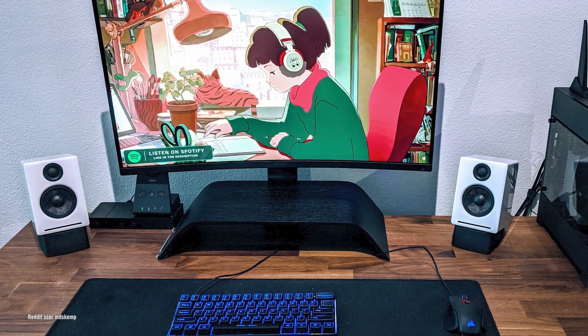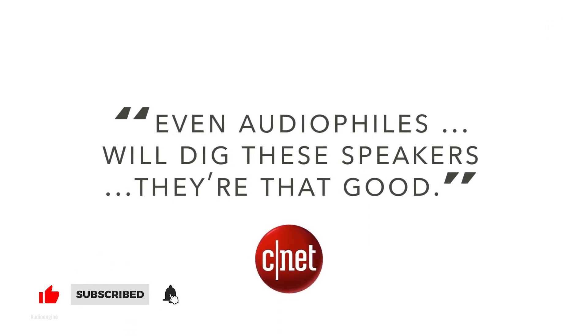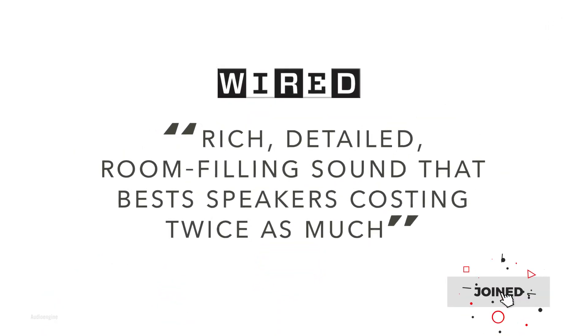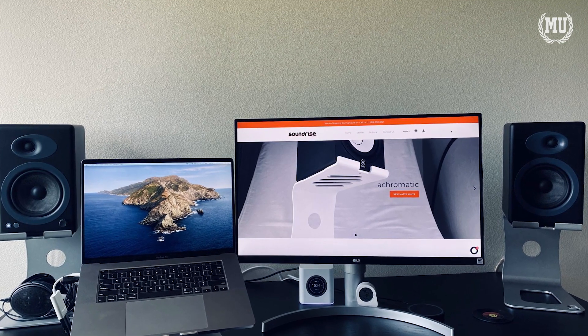Audioengine is a company that specializes in making high-quality speakers that don't break the bank. Countless reviews from influencers, everyday users, and media outlets continuously rave about the quality for the price. So what are some of the things that go into making a speaker at Audioengine?